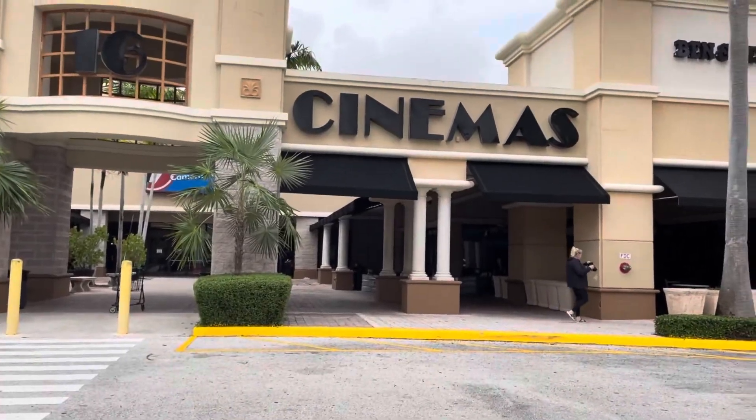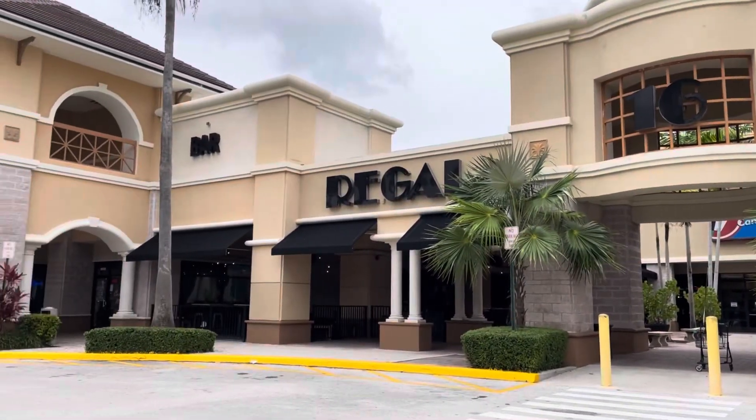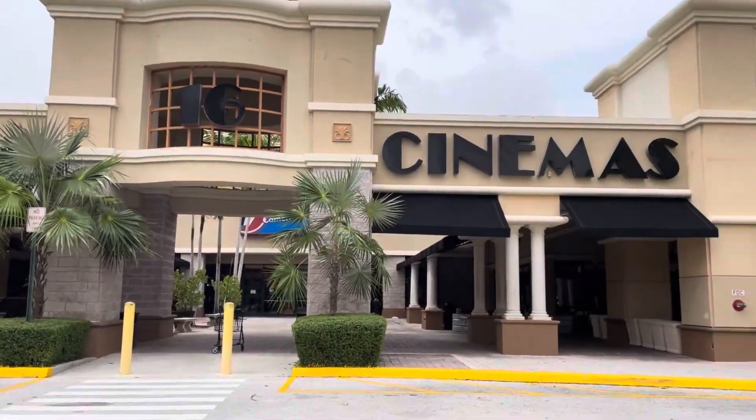The movie theater I went to visit this past week, where I saw Free Guy with my buddy, was the Magnolia Place Stadium 16 located in Coral Springs, Florida. That's about an hour and 10 minutes south for me, so me and my buddy made a day of it — driving down there, seeing a movie, and then hanging out with a friend who lives in that area.